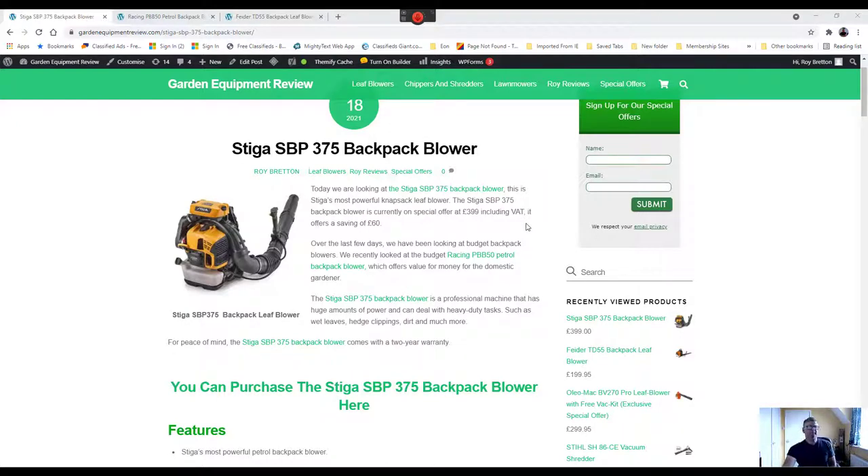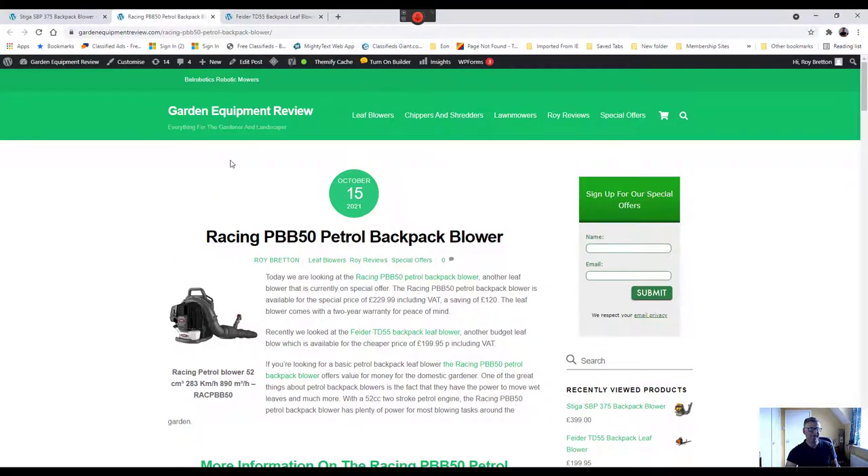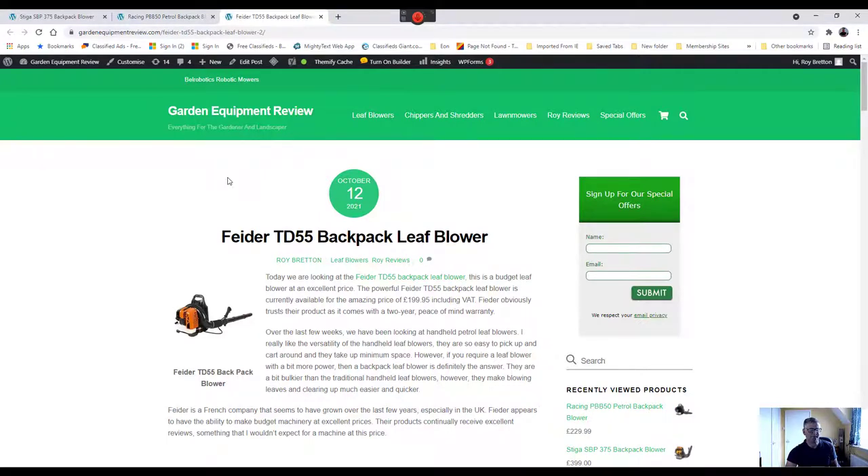Over the last few days we've been looking at some backpack blowers, but more budget machines. We looked at the Racing backpack blower at £229.99 including VAT, and the French-made Feeder which is just under £200 including VAT.